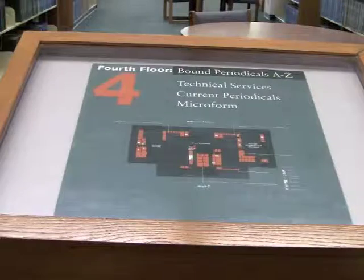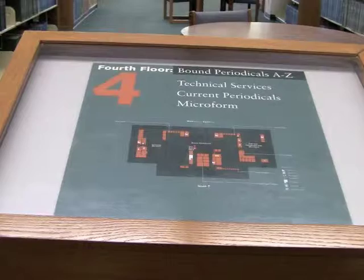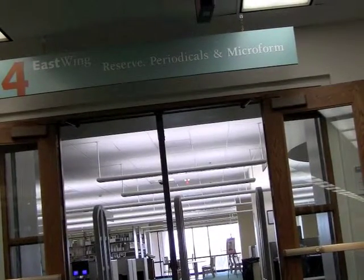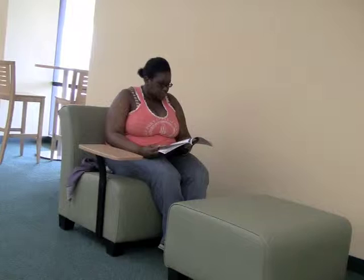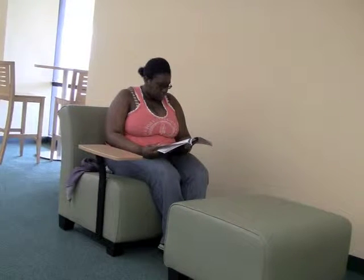We're actually on the fourth floor of the library, Oviatt Library of course, in the Reserves Periodicals and Microforms room, and this is the newly created study lounge that just opened about a week before finals. The Reserves area is basically a place where professors can put either articles or books on reserve, which means that students can come here and check them out and use them usually for about two or three hours at a time.